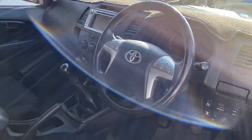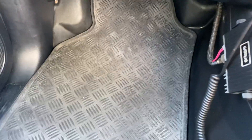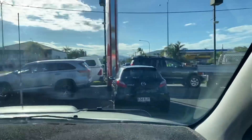Dash mat fitted to the vehicle, and on the other side there as well. The dash is all in great condition — no rips or chips or anything like that, same goes for the windscreen.